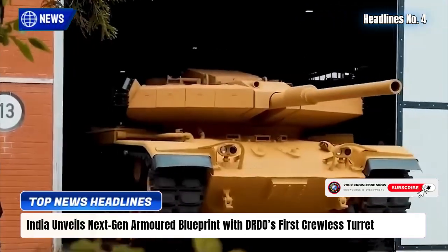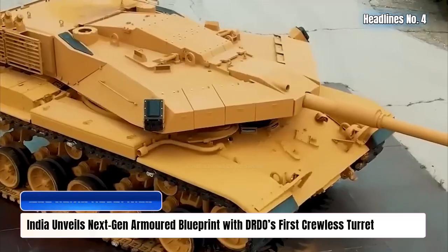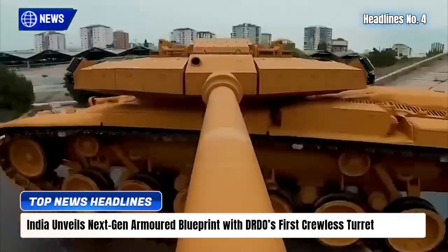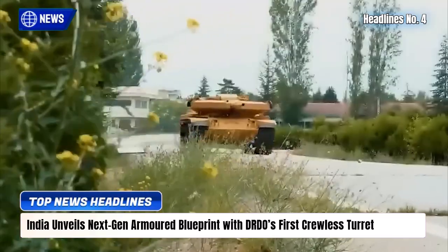At the heart of the breakthrough is India's first crewless turret, offering stabilized firepower and smart munitions. With 2024 marking full blueprint finalization, the project signals a major leap in indigenous armored lethality and battlefield survivability.